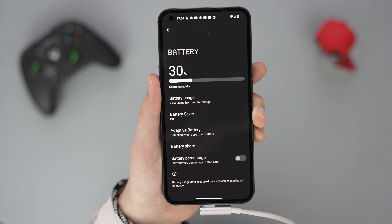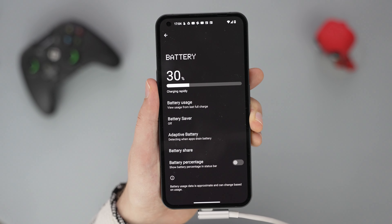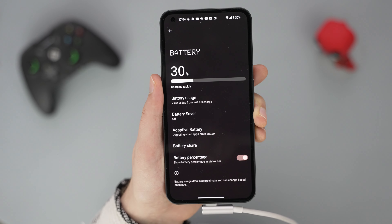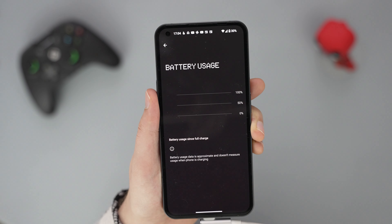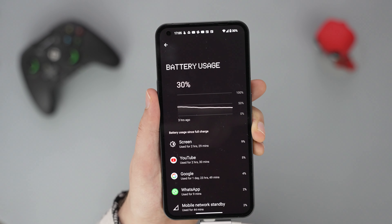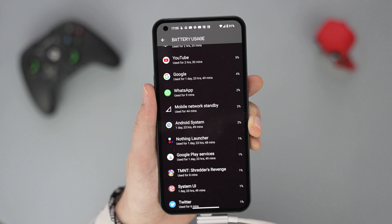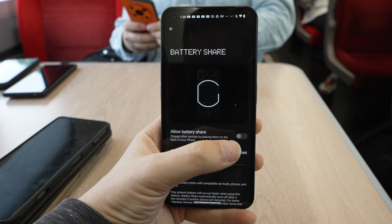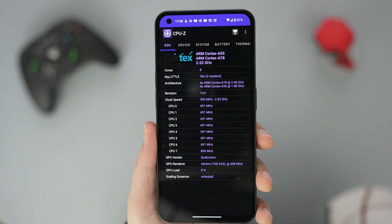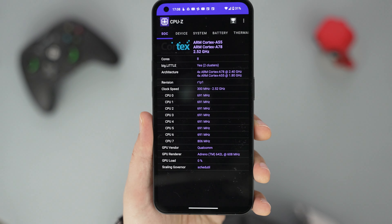Another highlight of the Nothing Phone 1 is the battery, and I found it to work really well. It's quite big at 4500mAh, and I never had any issues. I was especially impressed by the standby time. The phone could stay on without use for a long time. The charging isn't very fast at 33W compared to other devices, but it's not bad. It should charge a full battery in 70 minutes according to the manufacturer. There's also wireless charging at 15W, and the aforementioned reverse wireless charging as well. The good battery life is also thanks to an efficient chipset, the 6nm Qualcomm Snapdragon 778G+.